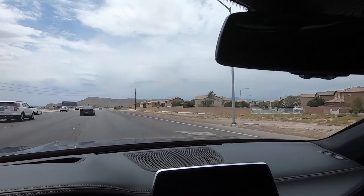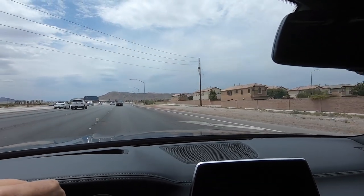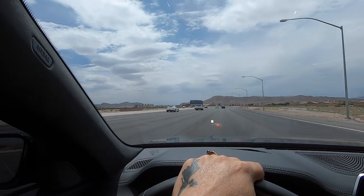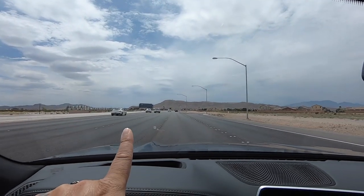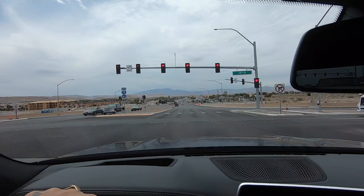On this side of the street towards my right, this would be the city of Las Vegas. Towards the left, that would be the city of Henderson — so this street divides both cities. And just straight up ahead past that mountain up there would be Southern Highlands.